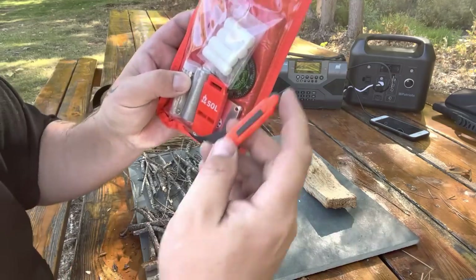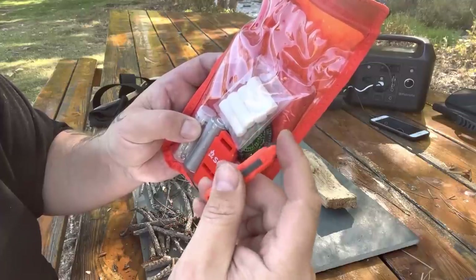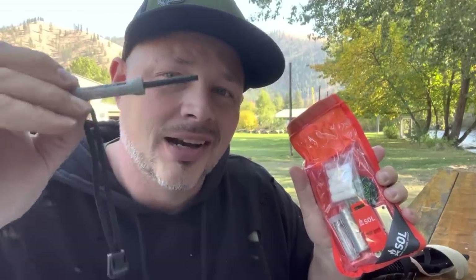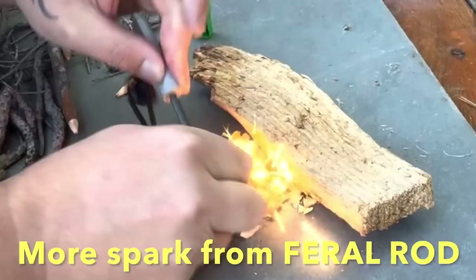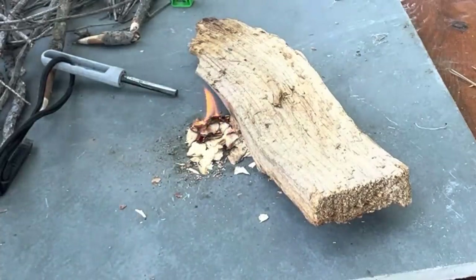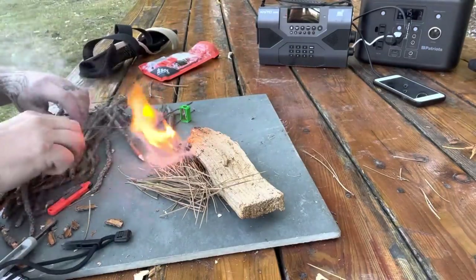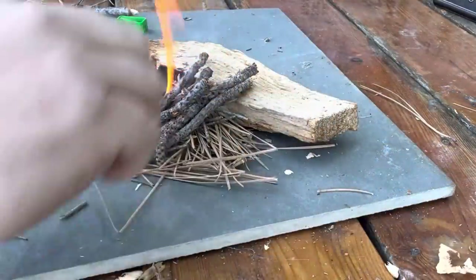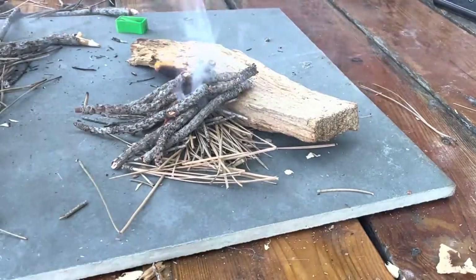Then you take your emergency kit — a lot of these little flint starters look like this. You just work them kind of like a lighter. But more often than not, everyone's got a flint starter, a little ferro rod. Just like that, guys, then you've got the start of a small fire.